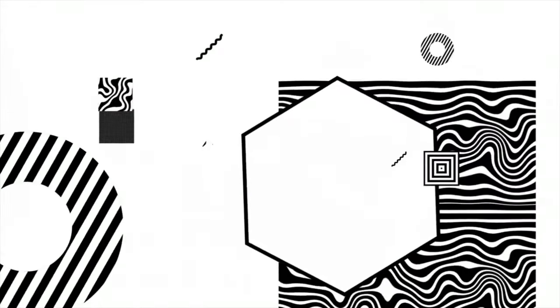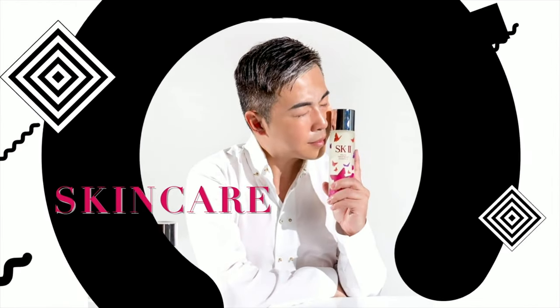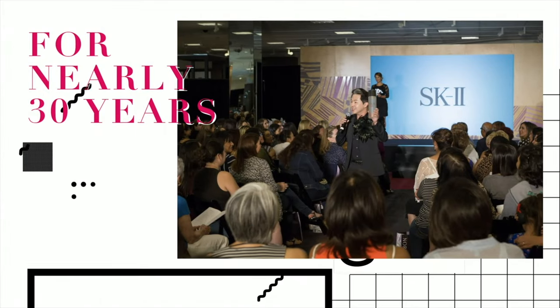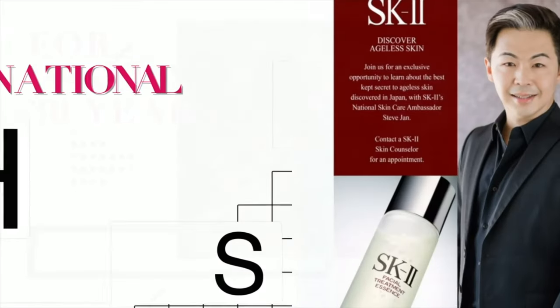Hello everyone! Welcome back to my channel. I'm Steve. If this is the first time you discovered my YouTube channel, welcome! My YouTube channel is focused on lifestyle and skincare. I have over 30 years experience in cosmetics, and that's what made me an expert in skincare education and skincare recommendations.